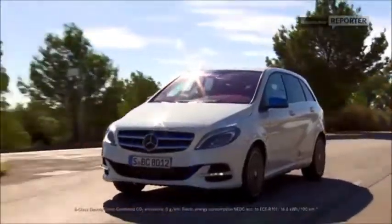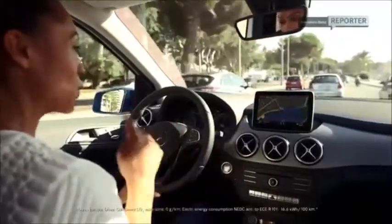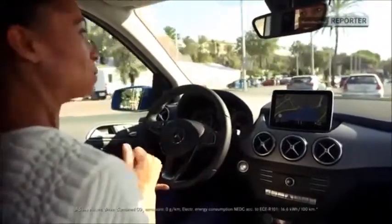So now that we've gotten started — can you hear that? You hear anything? Nothing at all. Absolutely silent. This is kind of spooky if you're not used to driving electric cars. Now, one constant issue when it comes to e-cars is definitely range. But with the new B-Class electric drive, you can go up to 200 km before having to recharge, which is pretty good.